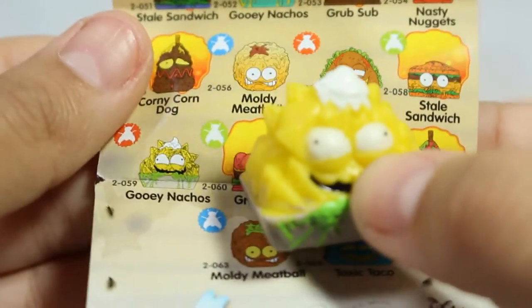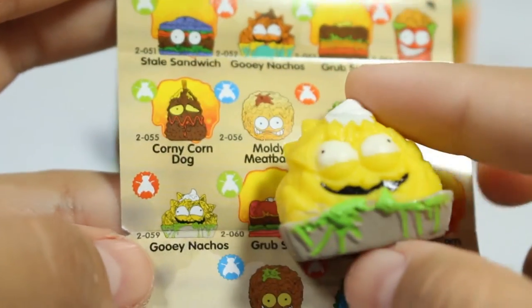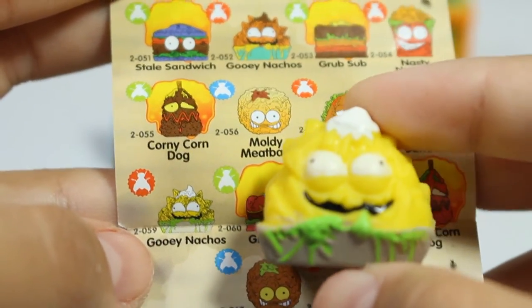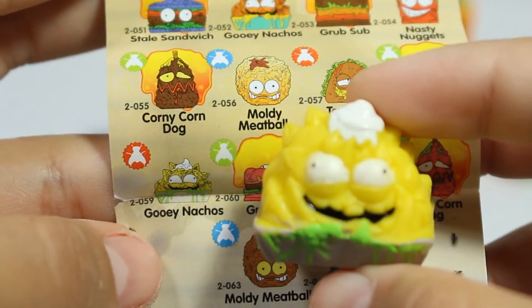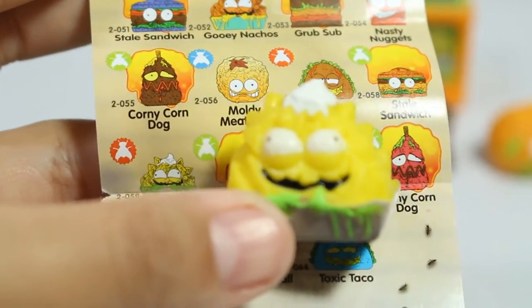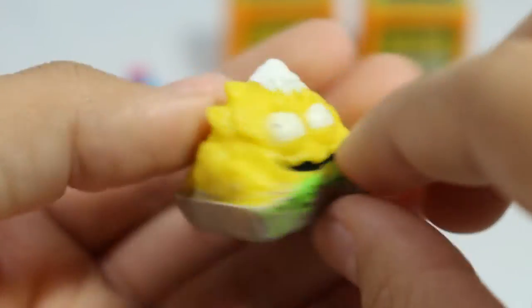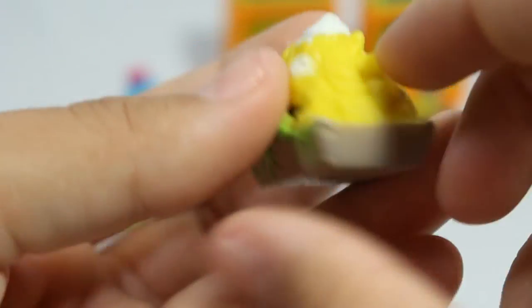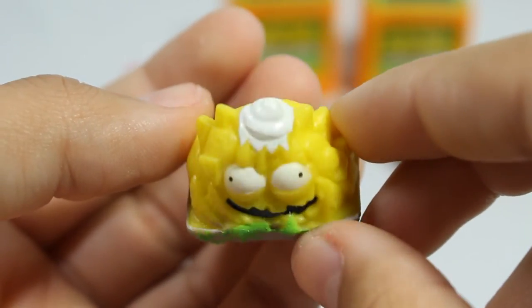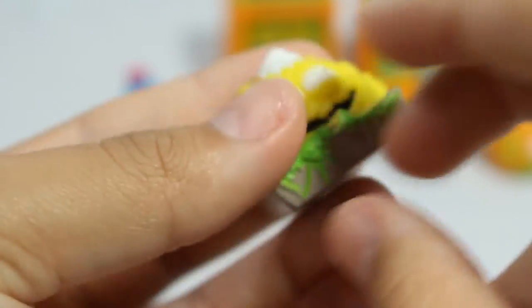Next we have a really big guy - he's part of the new category Gross Greasies, or at least I think he's a new category. His name is Gooey Nachos and he's so funny looking. He is huge, by the way - he's huge! But he's so adorable and he's got a dollop of cream and a bunch of fungus on him. Cute!